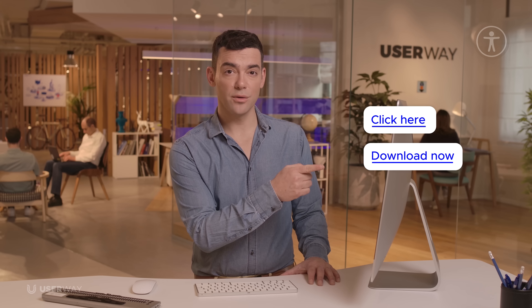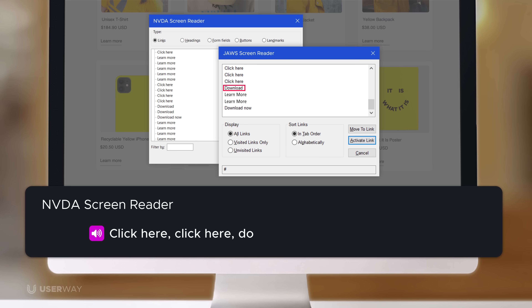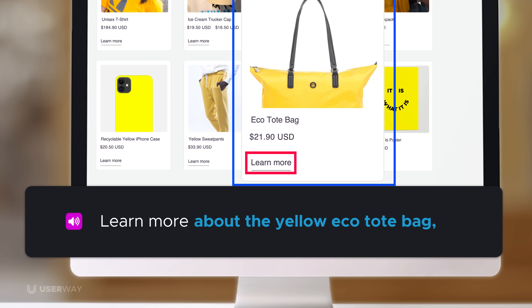Websites often feature links that are vague and can pose barriers to accessibility. These include links such as "click here," "download now," and "learn more." Without more context, these links aren't very helpful to users, especially those relying on screen readers. UserWay's AI automatically fixes vague link violations. Without UserWay, a screen reader reads: "Click here, click here, download, learn more, learn more." With UserWay, it reads: "Learn more about the Yellow Eco tote bag. Link."